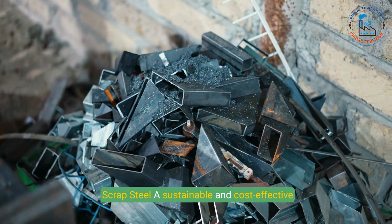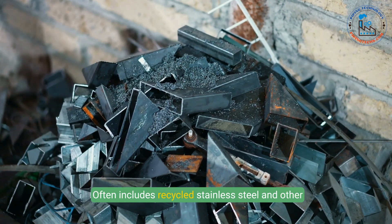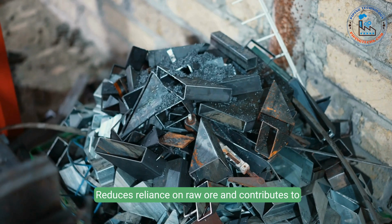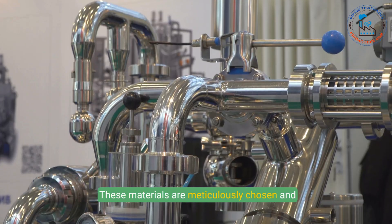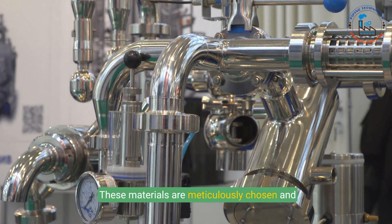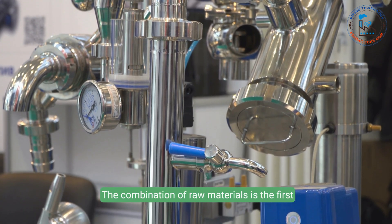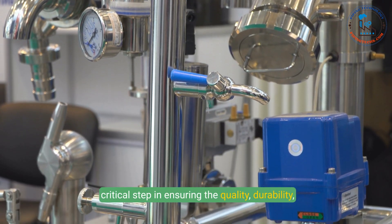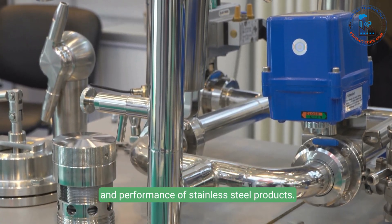8. Scrap steel — a sustainable and cost-effective component of stainless steel production, often including recycled stainless steel and other ferrous metals. It reduces reliance on raw ore and contributes to environmental sustainability. These materials are meticulously chosen and proportioned to meet the specific requirements of different stainless steel grades, ensuring the quality, durability, and performance of stainless steel products.